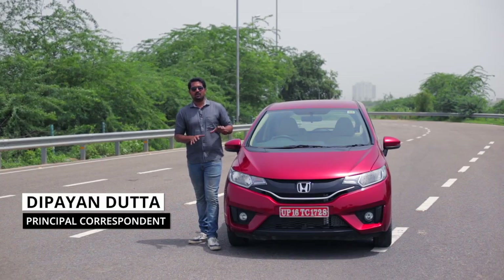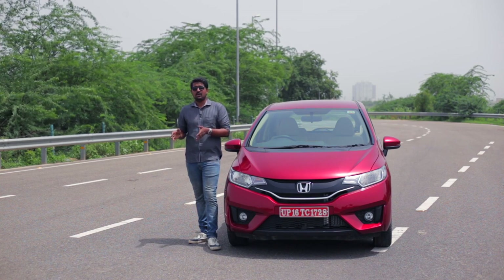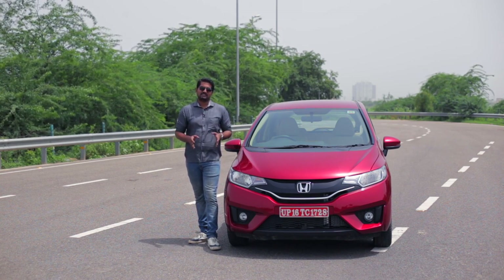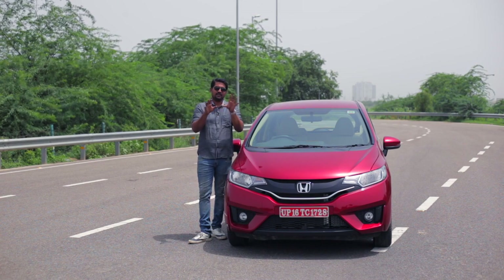This is the 2018 Honda Jazz, and even according to Honda it's not an all-new car. In fact, it's not even an MMC or a mild model change that you would get halfway through a car's product cycle. What it is, is an update, and if you're standing right there you're going to be struggling to figure out what's new.